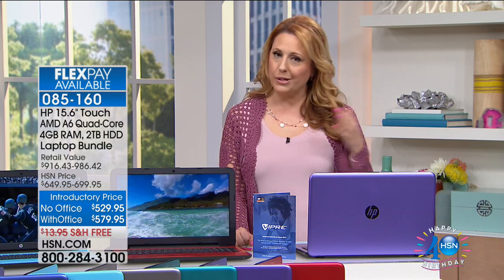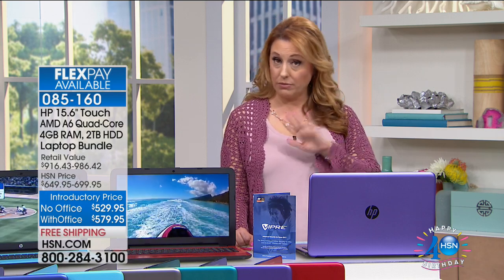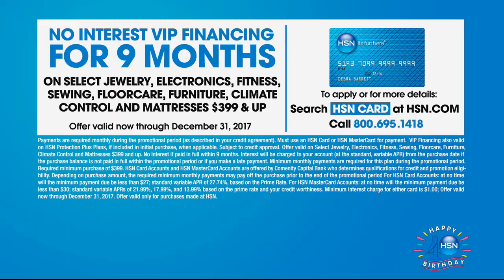VIP financing — we keep talking about that HSN card. If you own an HSN card, there's no annual fee. You have nine months to pay this computer off. It's only $59 a month. I did the math for you. Without Office. If you decide to get Office, it's $64 a month — just a couple dollars more a month, so I would definitely get the one with Office.